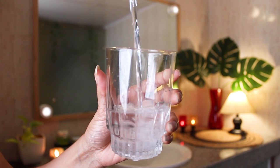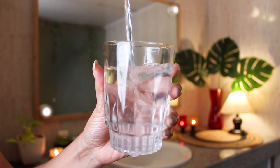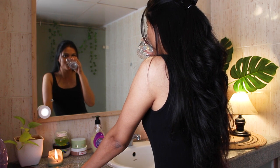Step 1: Stay hydrated. The most effective and easy solution to have beautiful, glowy, healthy skin is to drink a lot of water throughout the day. Minimum, you should drink 4 liters of water no matter what. It keeps your skin and body healthy.